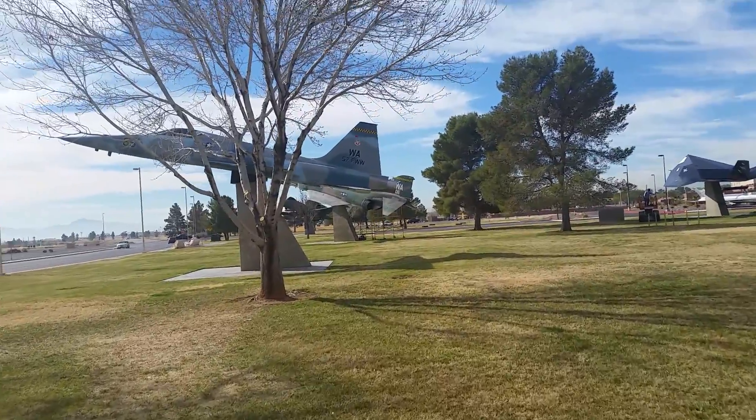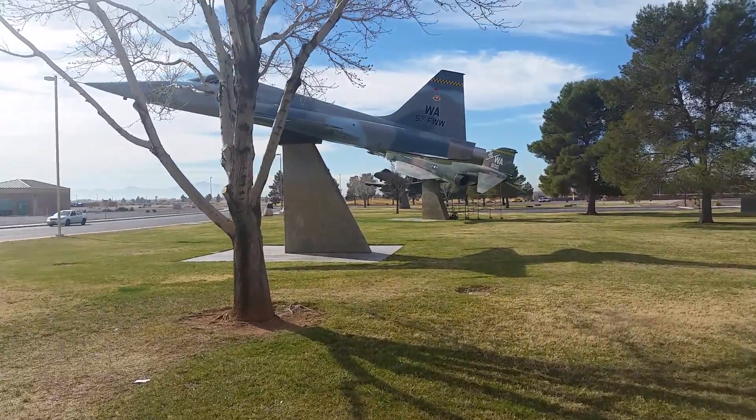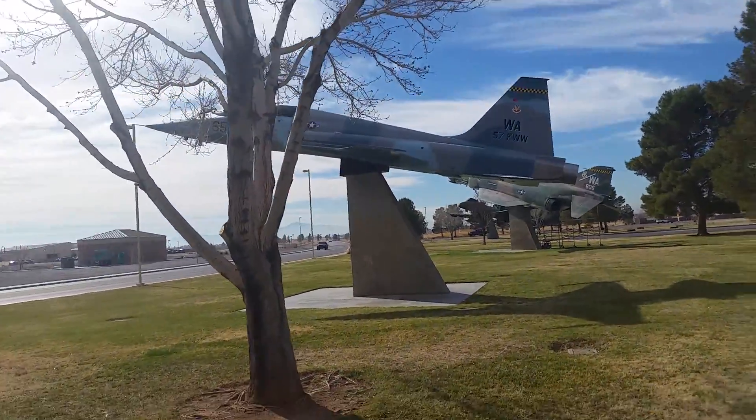Then you've got this tree that's in the way of this one. This is definitely a 57th Fighter Wing aircraft. Now we're going down memory lane here.